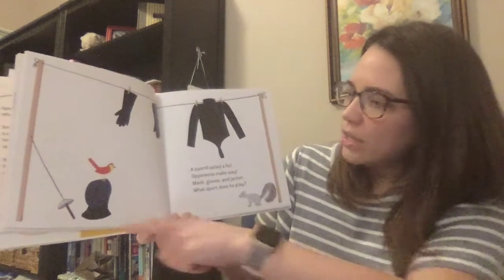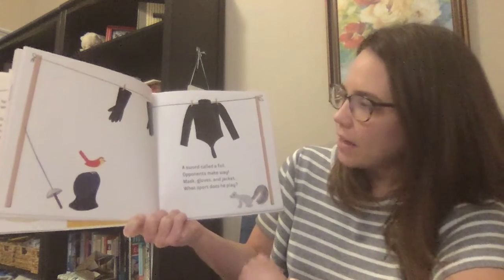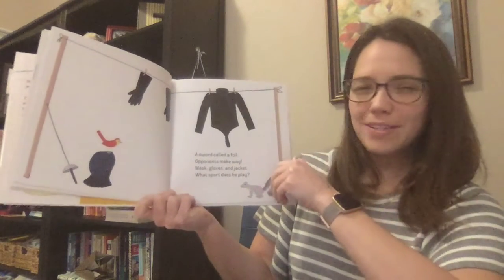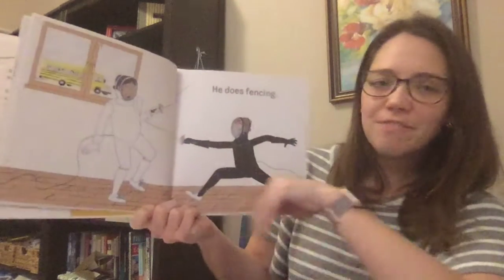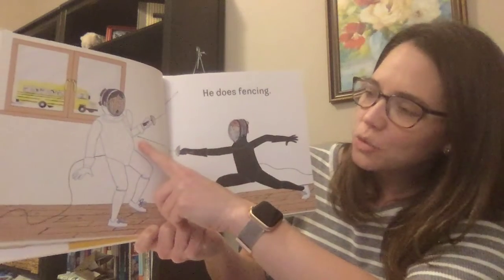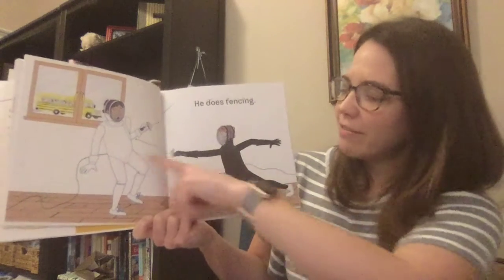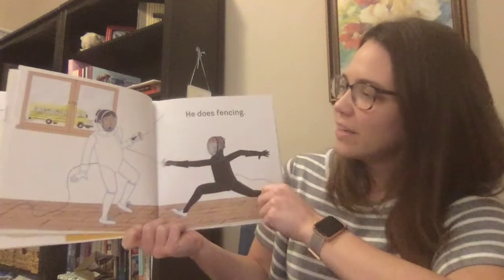A sword called a foil. Opponents make way. Mask, gloves, and jacket. What sport does he play? This is one you might not have heard of. Let's check. He does fencing. Take a look at that — this is not actually a sharp sword that can hurt someone. It's just for practice to see how they can move the swords and try to hit each other.